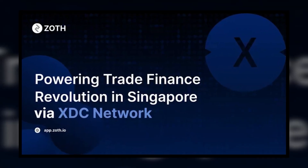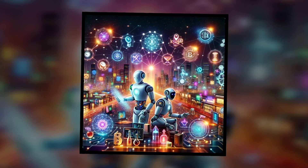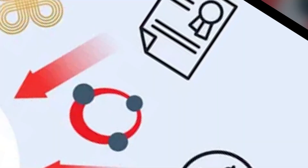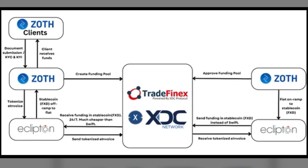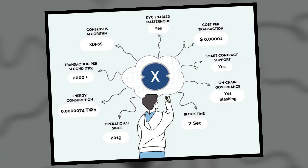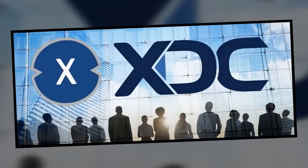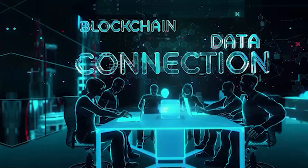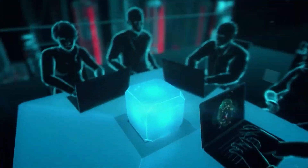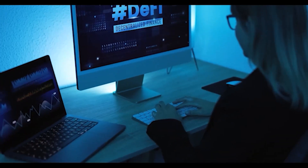XDC's collaboration with Zoth is another example of its global impact. Zoth and XDC are working together to tokenize trade receivables across Southeast Asia, with plans to expand into the Middle East and Latin America. By using Tradefinex to digitize these receivables, XDC is helping to strengthen the trade finance infrastructure in these regions. In an effort to accelerate growth, XDC's founders have launched a $100 million reinvestment initiative through XVC Tech. This initiative is designed to support startups building on the XDC network, particularly those focused on decentralized finance, or DeFi.